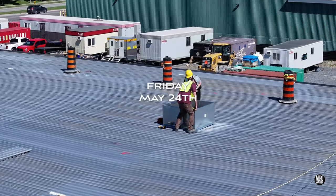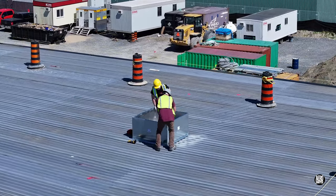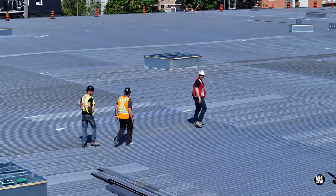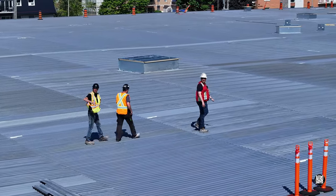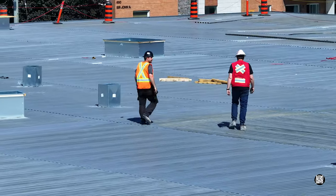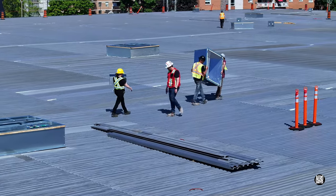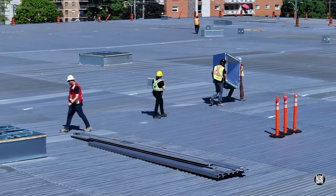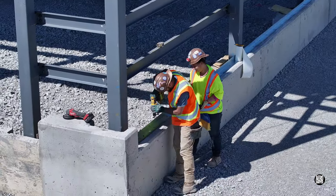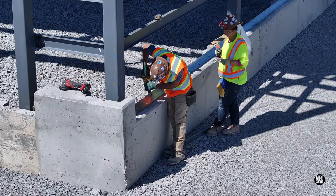Friday saw substantial work performed on the roof. It's beginning to become clear that any fixtures and fittings will be situated before a roofing material is laid, and there's no shortage of them. Back at ground level, TDI continued their work in preparation to install the panels.